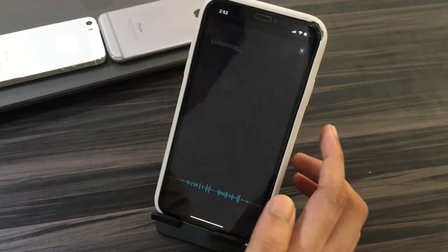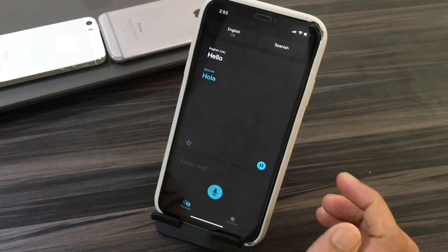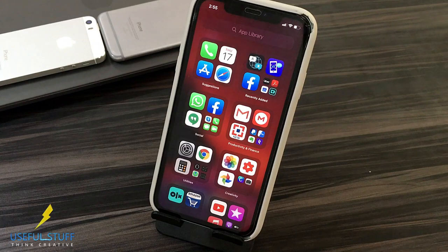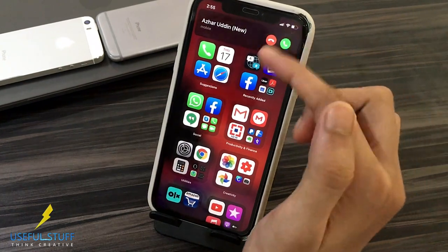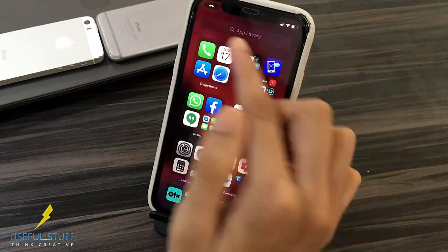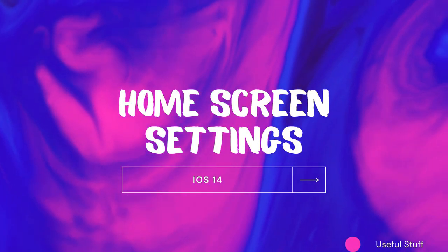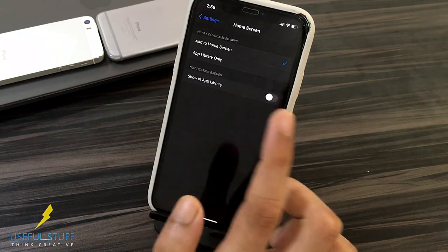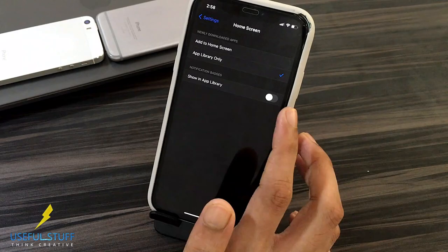You get an inbuilt translator in iOS 14, which is pretty cool and useful. The most awaited feature: you can now receive calls in banner mode when you're using your iPhone — that was much needed. With the new home screen settings, you can choose if you want new apps that you download to be shown in the app library only.